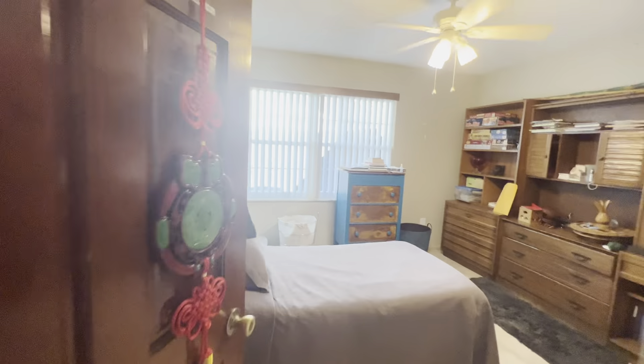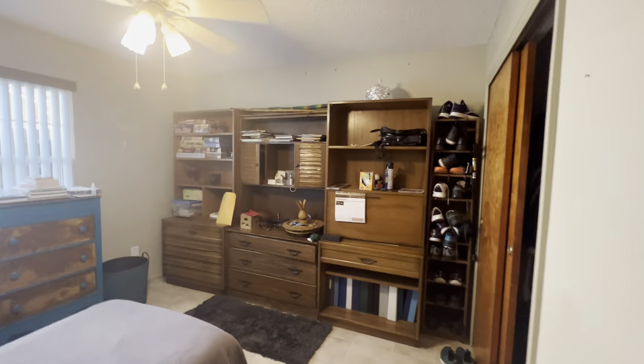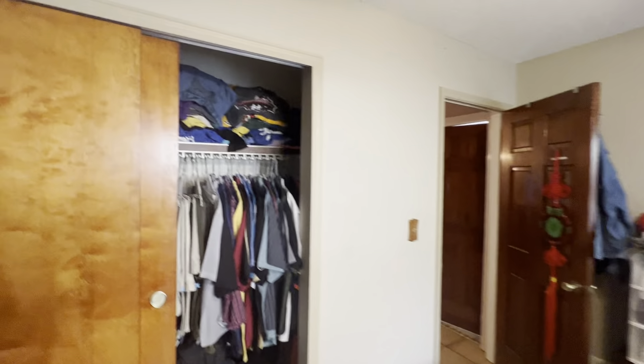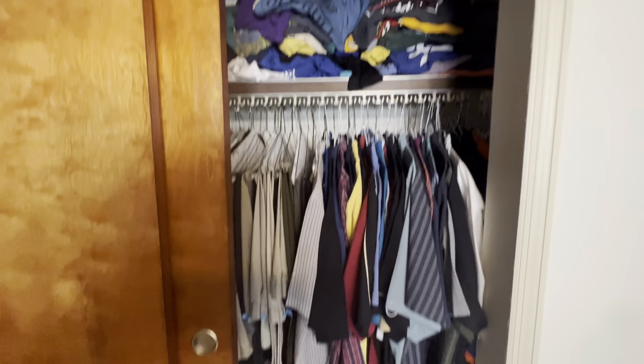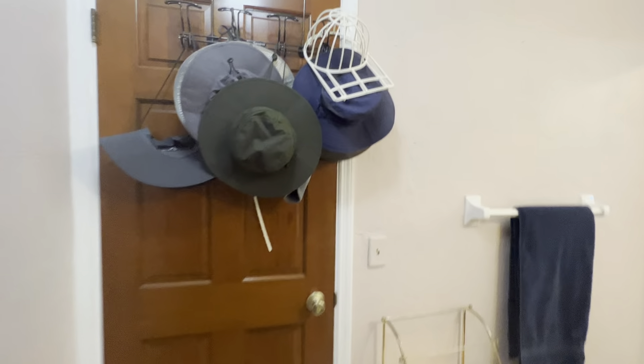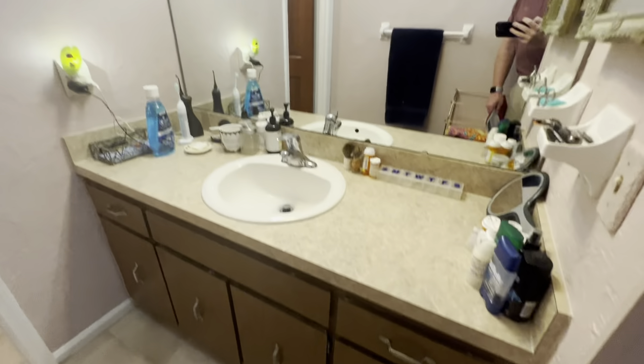You've got bedroom number one right here. These are not built-ins — these are pieces of furniture. The windows were replaced in 2012, so you have nice double-pane windows. These are nice hardwood doors. Here is the Jack and Jill bathroom — this goes into the bedroom on the other side. Here is the shower with tile all the way up to the top.